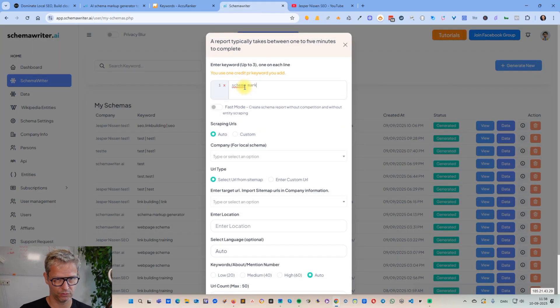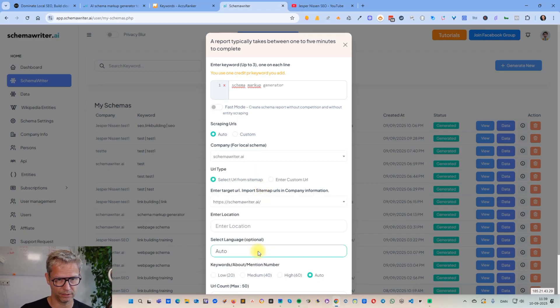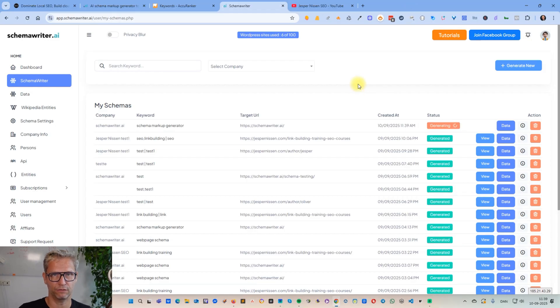I searched for 'schema markup generator,' then selected Schema Writer — the company — and the home page as the target URL. I don't do anything else, I just click 'Generate.' I don't set a location because I don't have a specific geographical location I want to rank for, so I just set google.com as my search engine, which uses an American IP address and the American data center. So I ran this report, and while it's running we can check the report from yesterday.